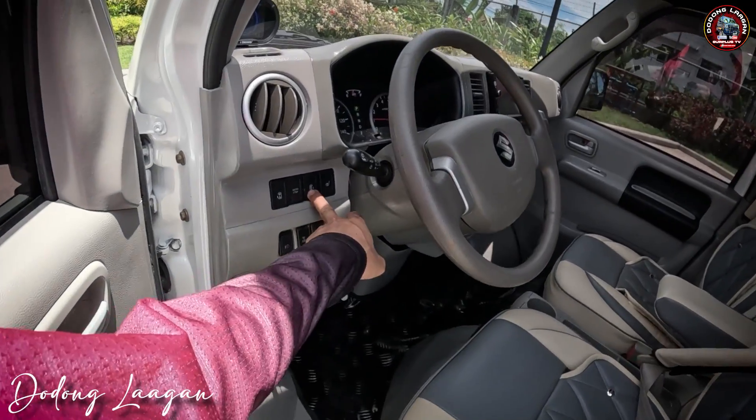Maa-recline din yung ating upuan. Yung cover diyan bago na din. Yung matting natin is bago na din. Lahat ng plastic bago na din. Then makita natin yung ating jack, tie rod, at saka yung ating riser.